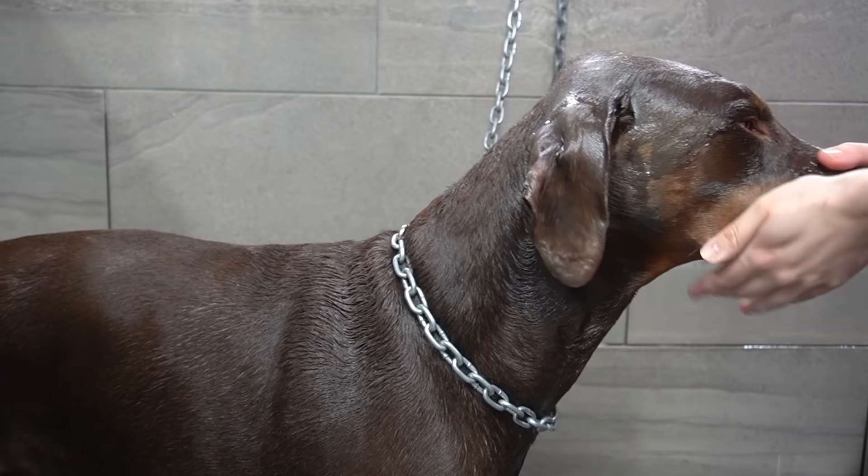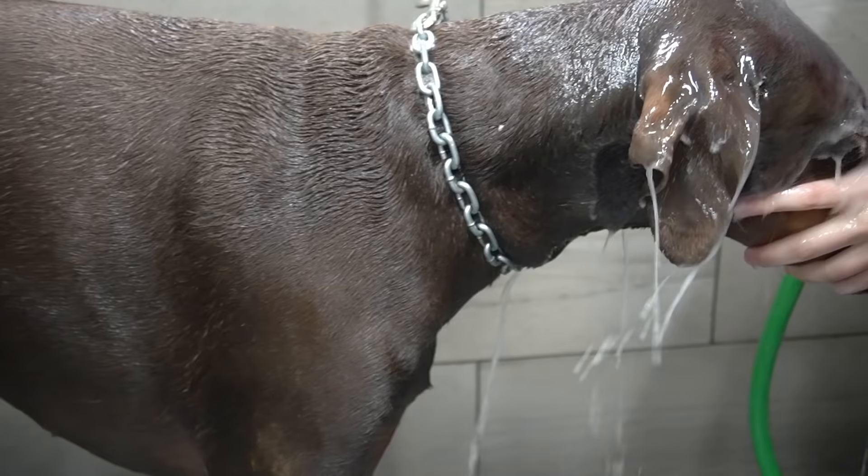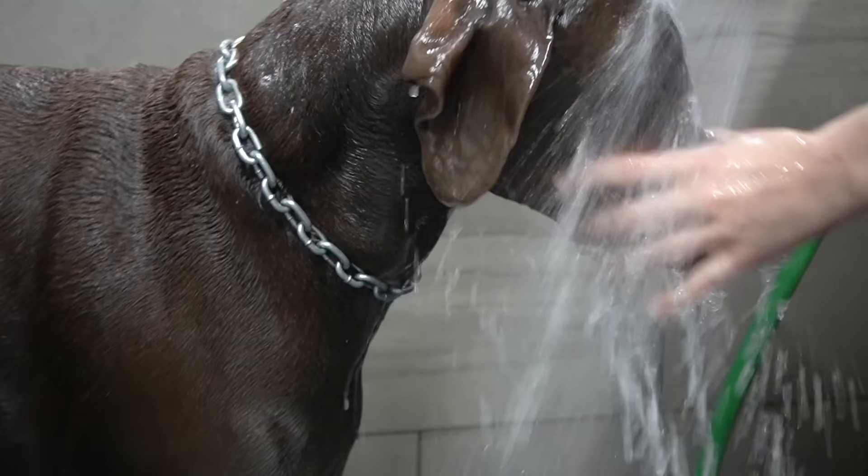Dobermans are happy to welcome you into their home, but good luck trying to leave. They are a very high energy dog that require a stern owner with an active lifestyle.